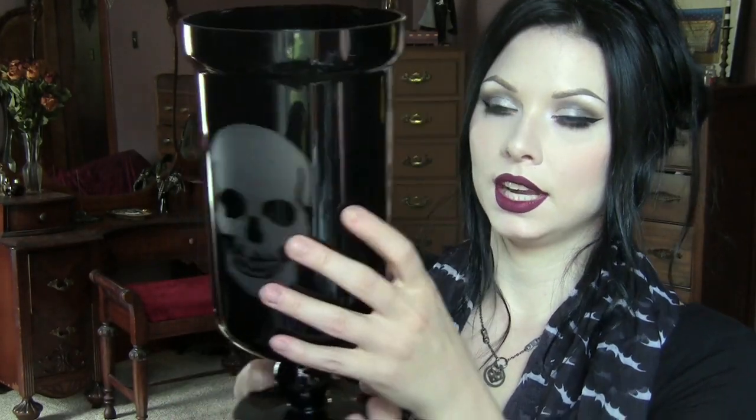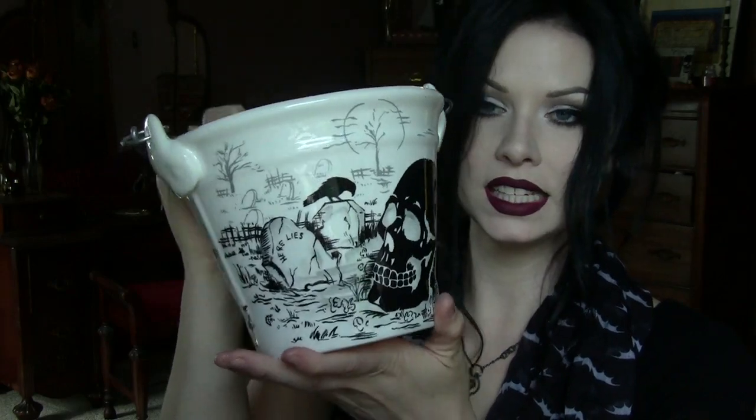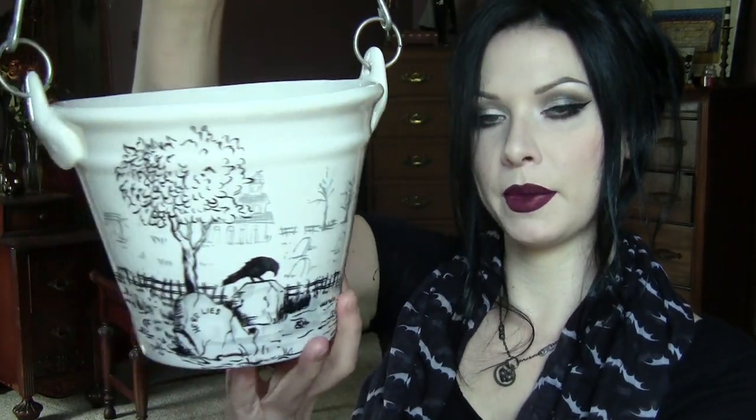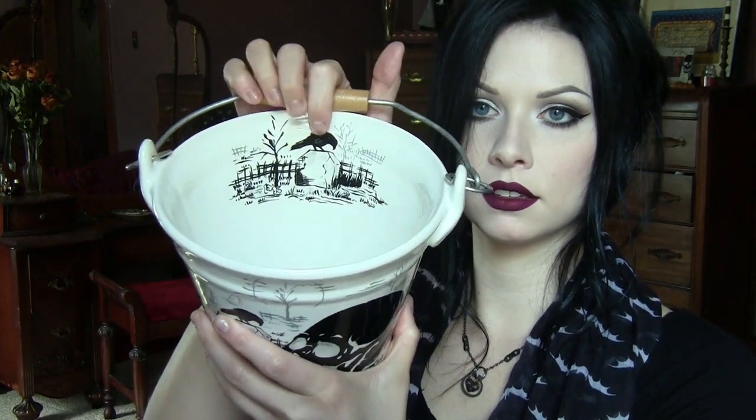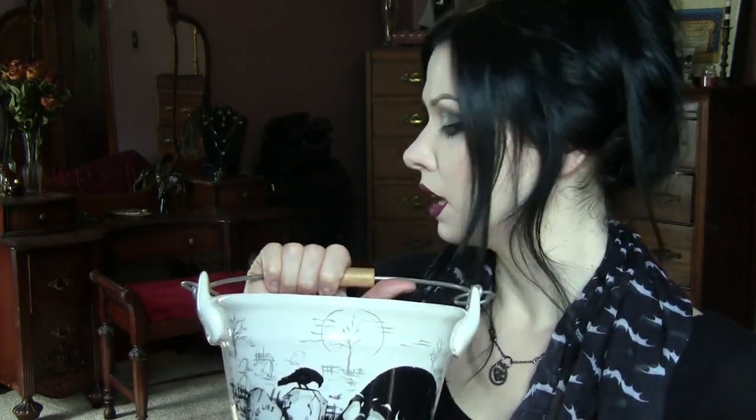Also from TJ Maxx — you know TJ Maxx always has the good stuff, TJ Maxx and HomeGoods — we got this hurricane, well it's a candle holder. It's not really a hurricane because it doesn't go around the candle, but the candle goes in there and it's got a frosted skull on both sides. It was $12.99. And then we also got this really adorable ceramic bucket. It's got skulls, ravens, and a graveyard scene on it, and it continues on the back. It's really cute with a little wooden handle and inside there's another raven on a gravestone. We've been using it as a wine chiller bucket for wine bottles. I think this was around $12 or $15.